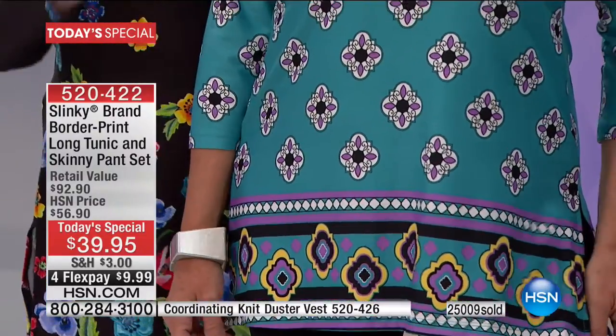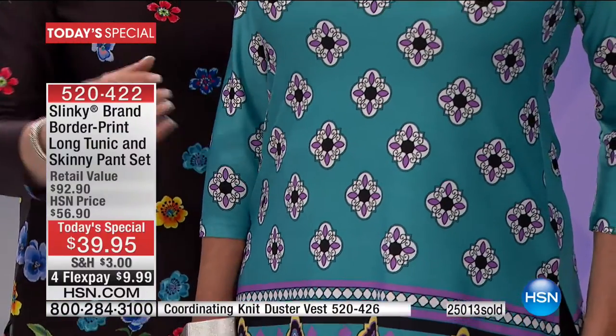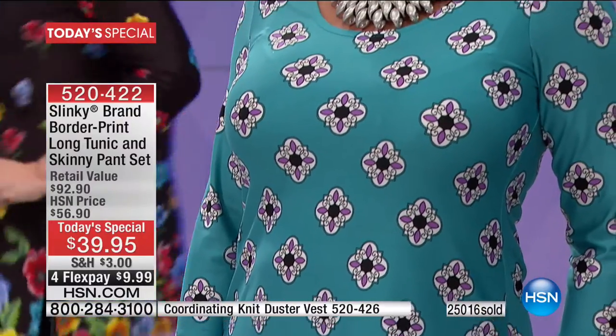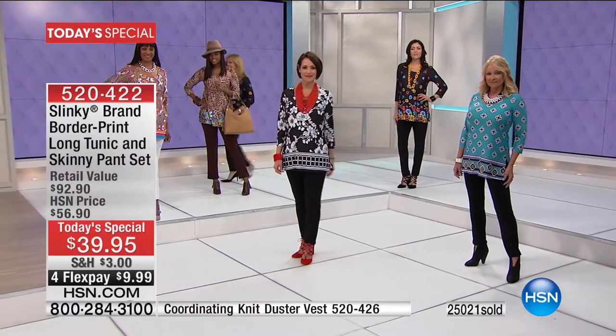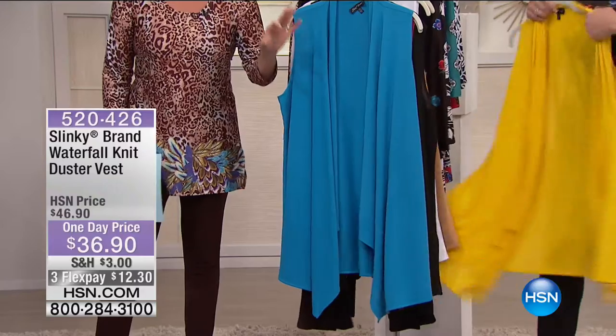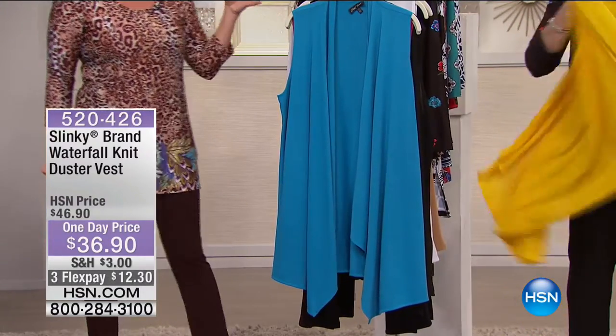The jade with the bright aqua ground, purples, blacks, white, and yellow — final call there. That's if you want the jade geo print. We're going to take a moment and tell you about our Slinky vest that the girls have been accenting — extremely popular. We have close to 800 people trying to get through on the today's special.